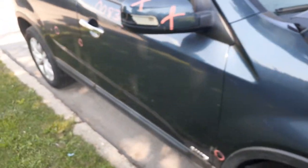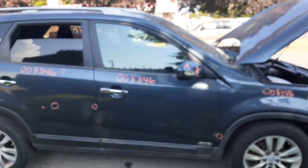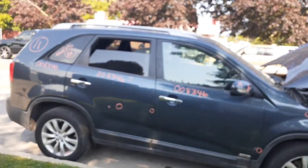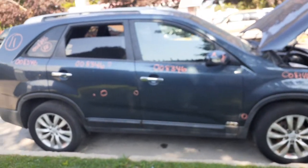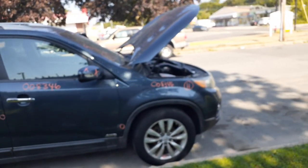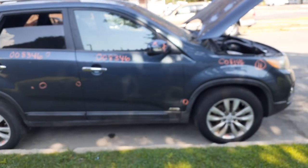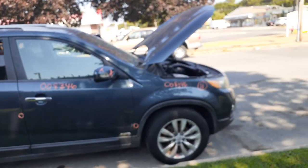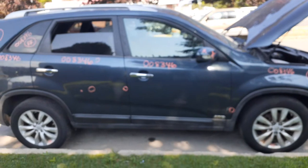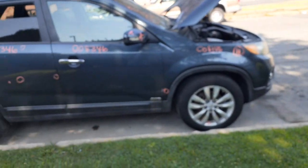If you need any parts for this vehicle, give us a call at 888-748-5924. Again, this is a 2011 Kia Sorento all-wheel drive LX base with a 3.5 automatic, 147,000 miles. We're not sure what the problem is yet — it could be the motor or the transmission.